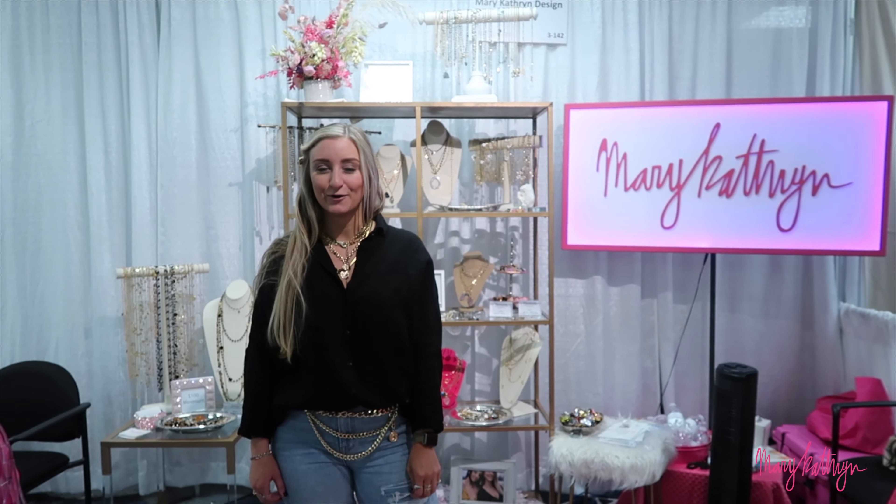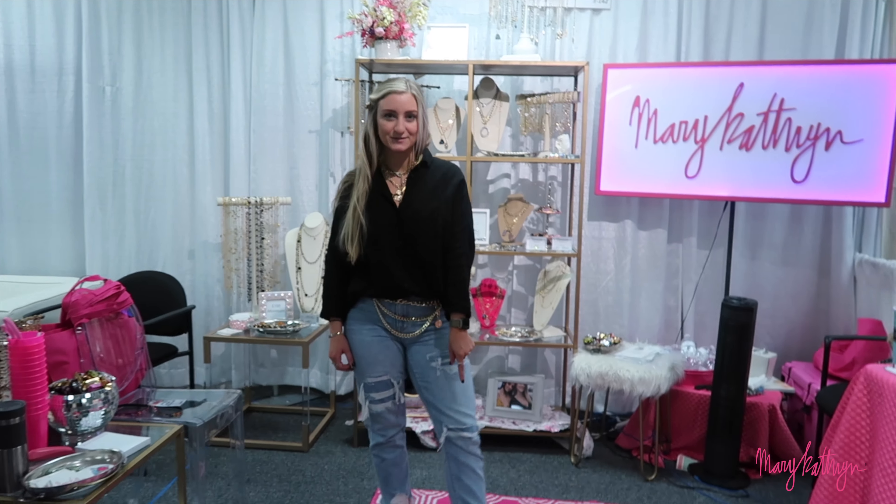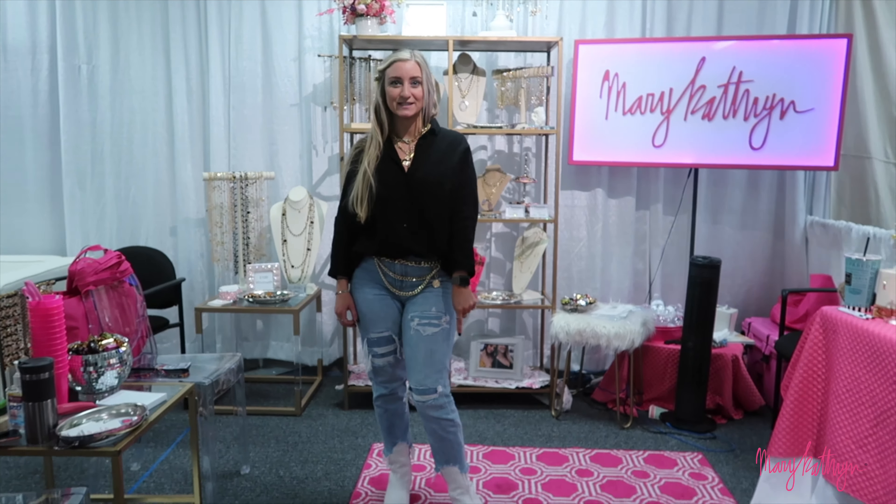Today I wanted to share a little bit about my outfit details. I have these really cute Matisse shoes and a fun little shirt I got at the beach.